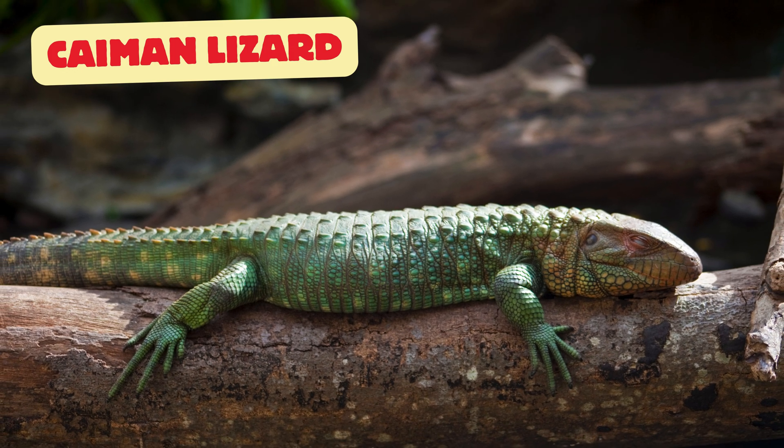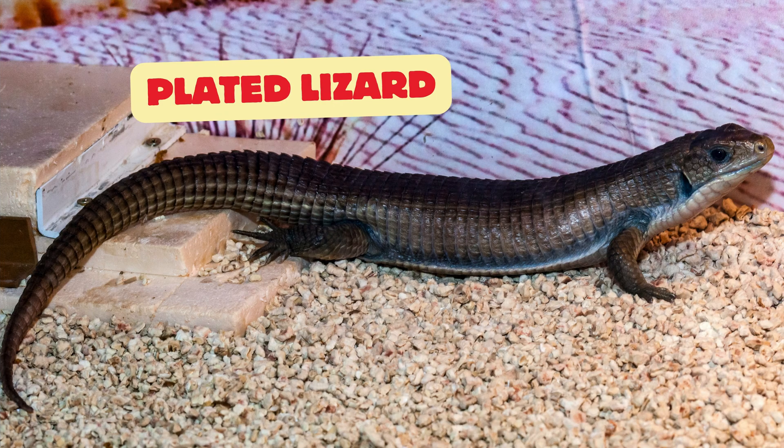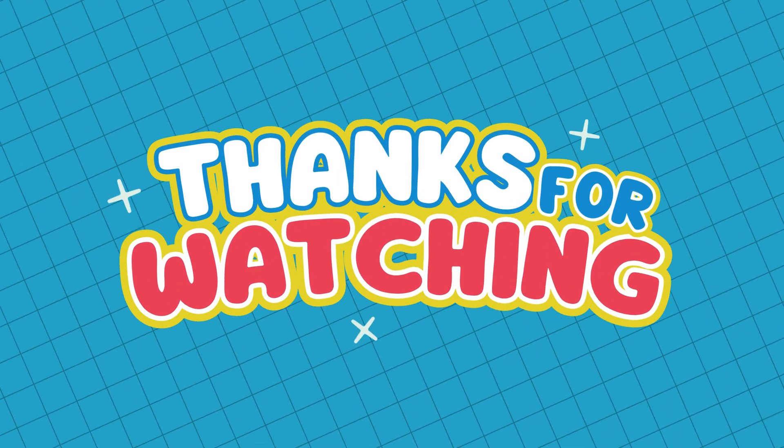Collared lizard: named for the black bands around its neck that look like a collar. Caiman lizard: resembles a small alligator with bright colors and a powerful tail. Plated lizard: has tough armor-like scales for protection. Earless lizard: a desert lizard without external ear openings, perfect for sand living. Thanks for watching — bye bye, smarties! See you next time!